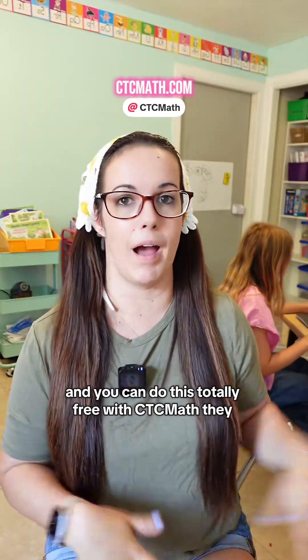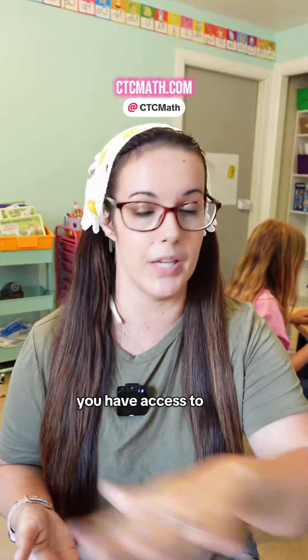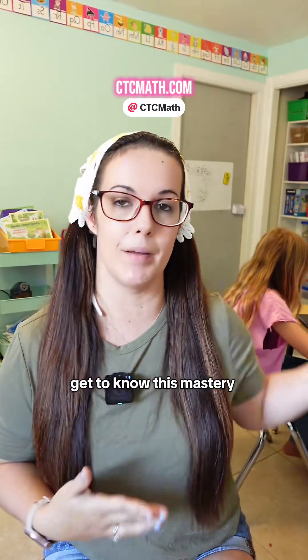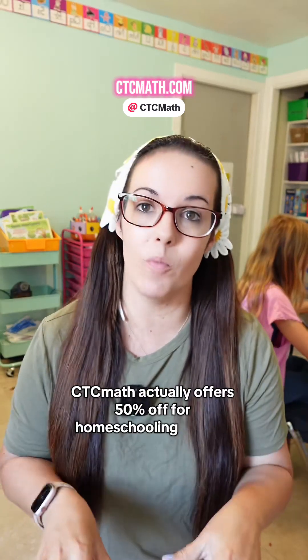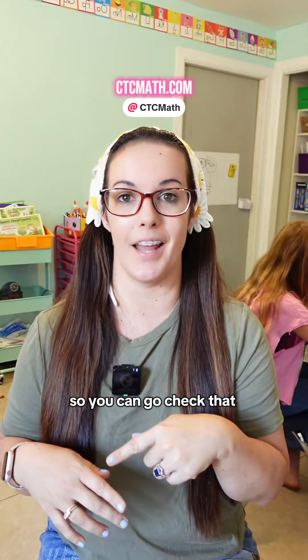You can do this totally free with CTC Math — they offer a 30-day free trial. You can go in for 30 days with access to the entire program, play around with the different features, really get to know this mastery-based method, and see if it's a good fit for your child. If you do find it's a good fit, CTC Math actually offers 50% off for homeschooling families, and I have that link with the coupon code on my page.